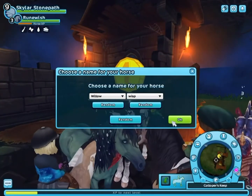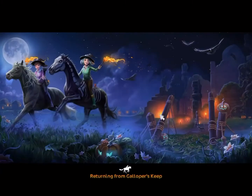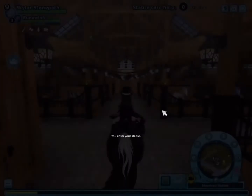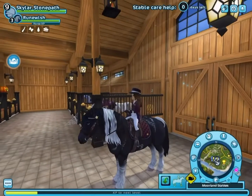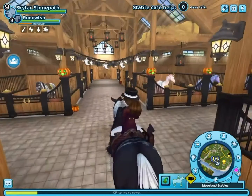We did it! Willow Wisp — that is totally her name. I'll meet you guys back at the stable in Moreland. We're already back and it's a really short trip. They decorated the stable which is so cute — I really like it!